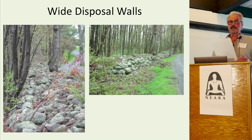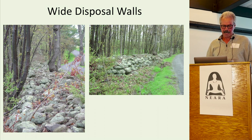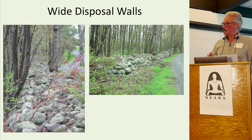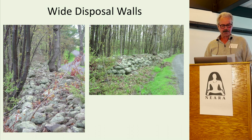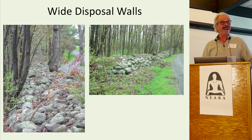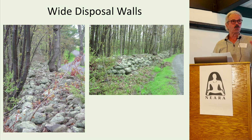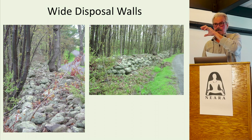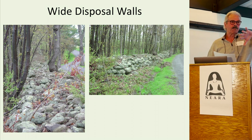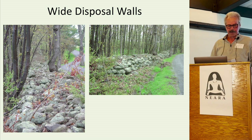Why disposal walls? They have perplexed people for a long time, but there's a simple explanation. These walls were anywhere from 3 to 15 feet wide. In 1800s farm journals, farmers described building wide disposal walls to get rid of rocks from their crop and hay fields. They would build two parallel walls 3 to 15 feet apart, take stones from the field in their cart, back it up to the wall, and dump the stones in — nice and neat and tidy.